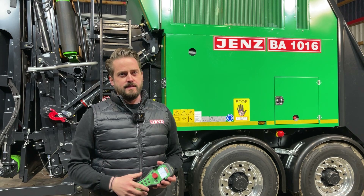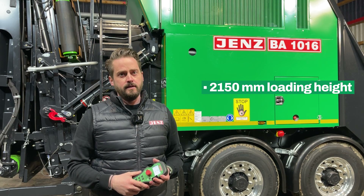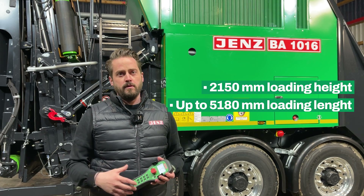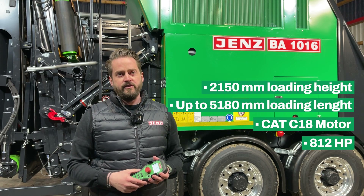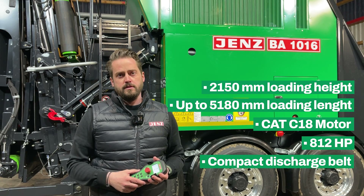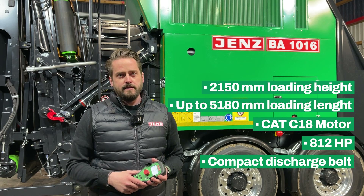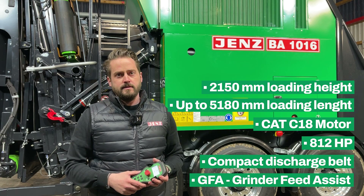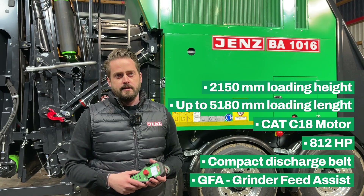The highlights of this machine are: the low infeed height of only 2 meters 15, the large infeed for maximum capacity, the strong full engine Caterpillar C18 at 812 HP, the new design of the conveyor belt for maximum output, and a lot of tools adaptable for any kind of material — like our new Easy Protect in combination with the GFA. The GFA, which stands for Grinder Feed Assistant, allows the operator to run the machine quickly and easily. Job done.